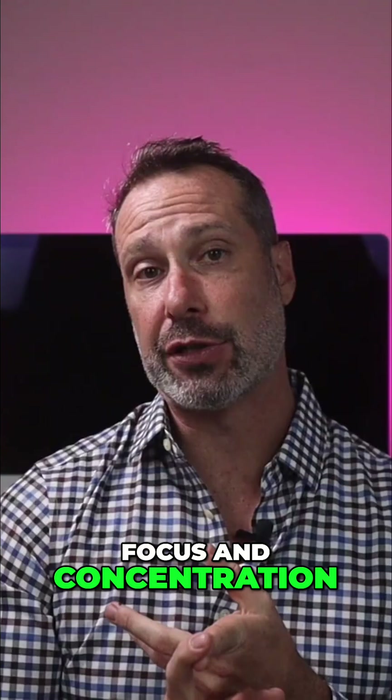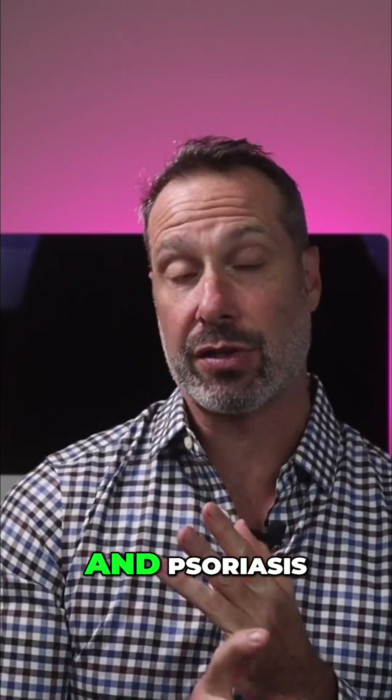Brain fog or poor focus and concentration, and in some cases skin issues like acne and psoriasis.